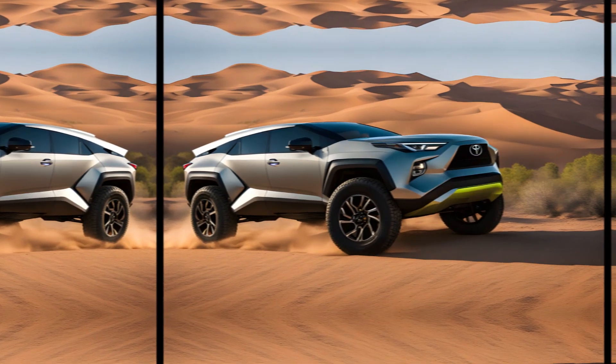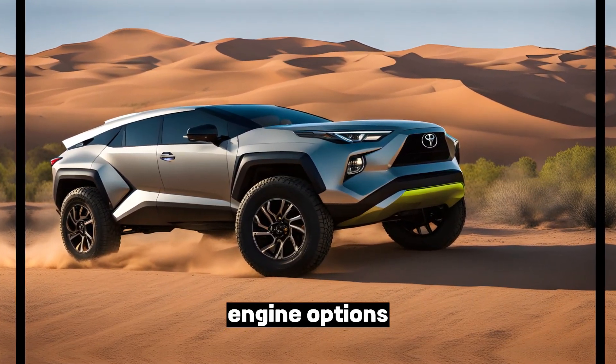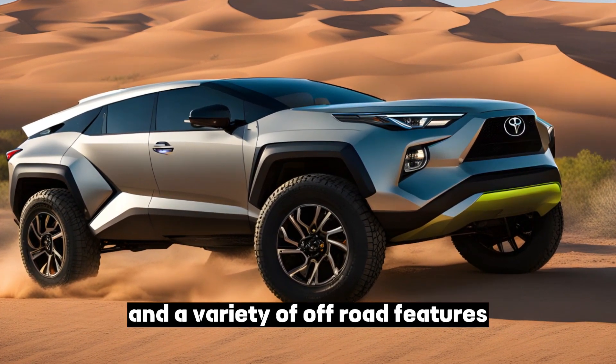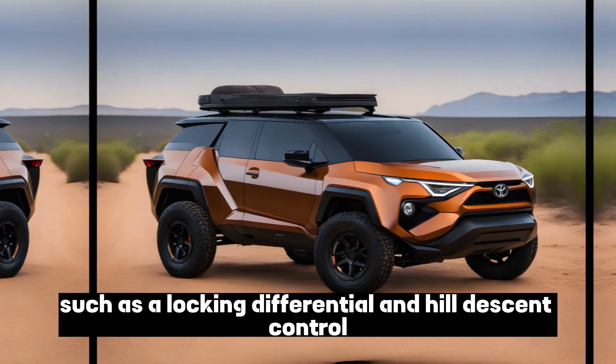The Landhopper is expected to come with a variety of engine options, including a hybrid and electric option. It's also expected to have four-wheel drive and a variety of off-road features such as a locking differential and hill descent control.